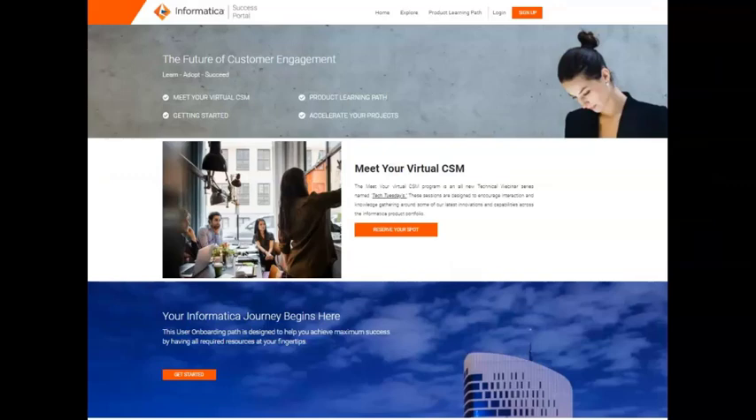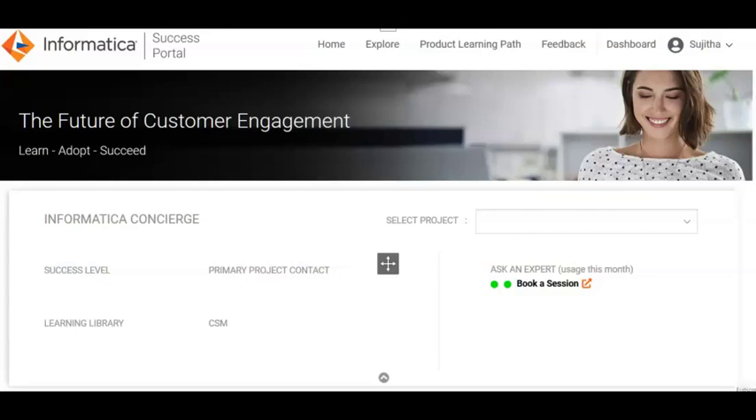All these resources are available to any user, but we highly recommend you to login to the portal to get a customized view based on your projects and products. As soon as you login, you will get all the information related to your projects such as success level, primary project contact, and the customer success manager assigned to your project.